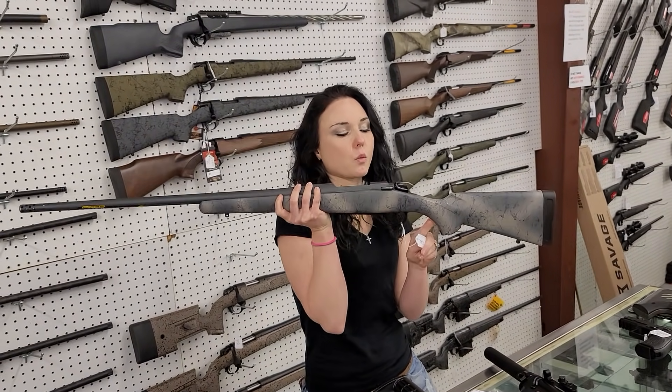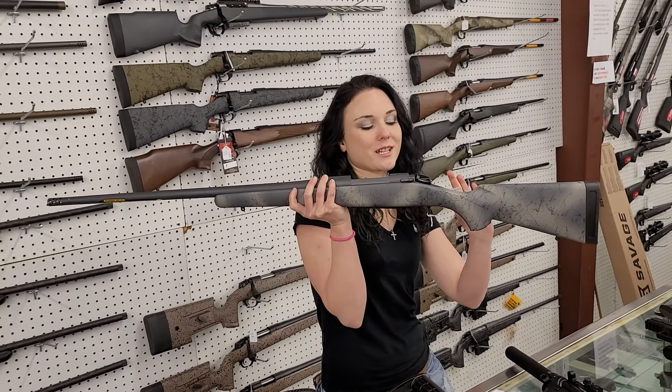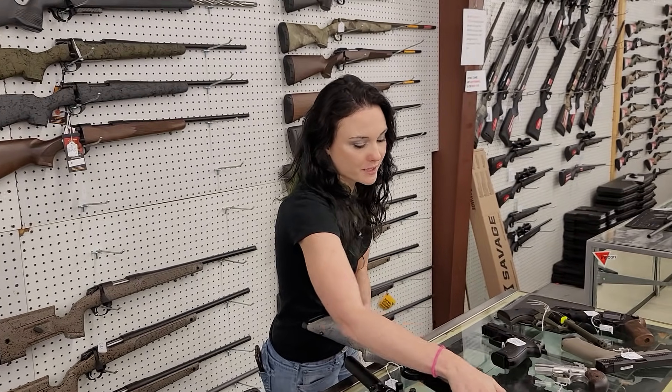Baguera B14 Ridge Wilderness in 7mm Mag — she'll reach out there and touch anything. $785. It's pretty.